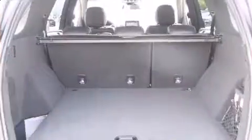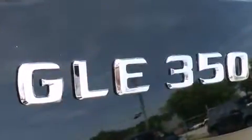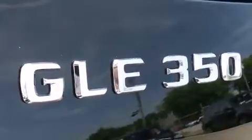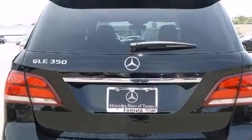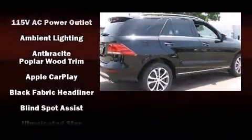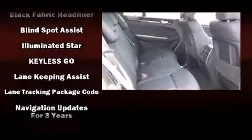Mercedes-Benz ensures the safety and security of its passengers with equipment such as dual front impact airbags, head curtain airbags, traction control, brake assist, anti-whiplash front head restraints, a security system, an emergency communication system, and four-wheel disc brakes with ABS.